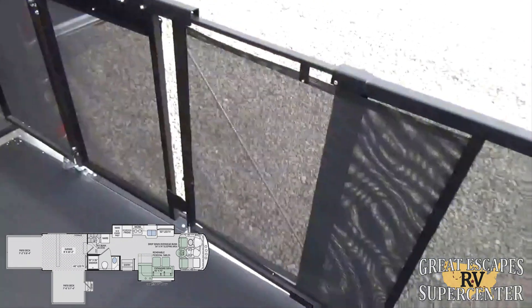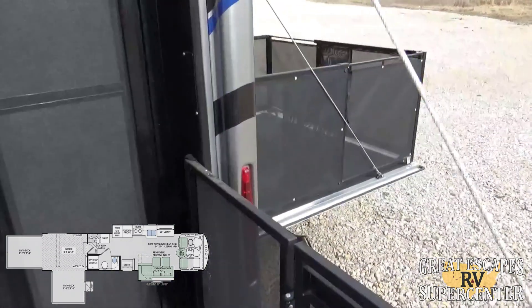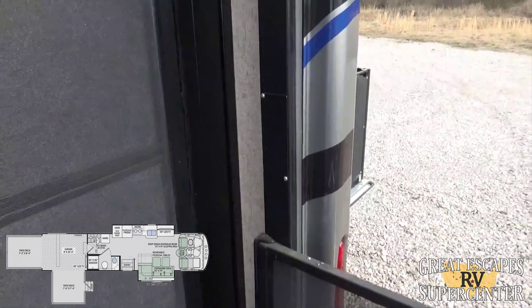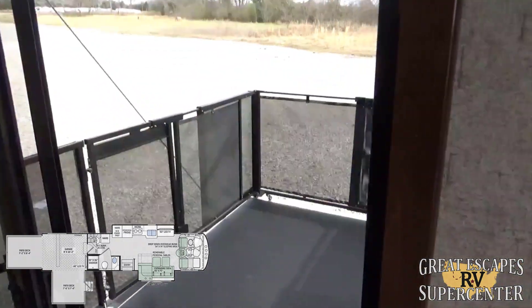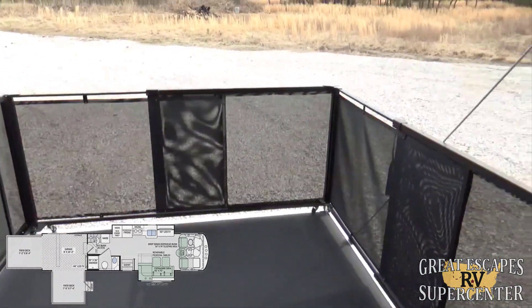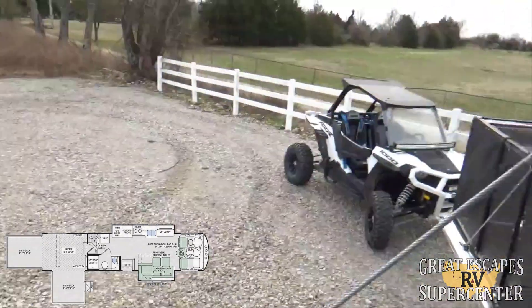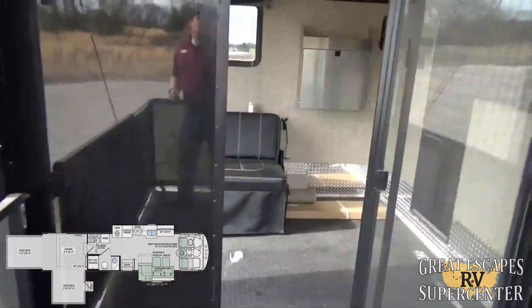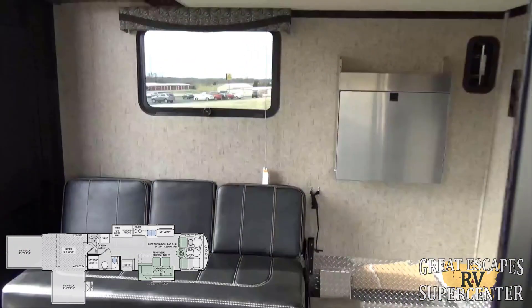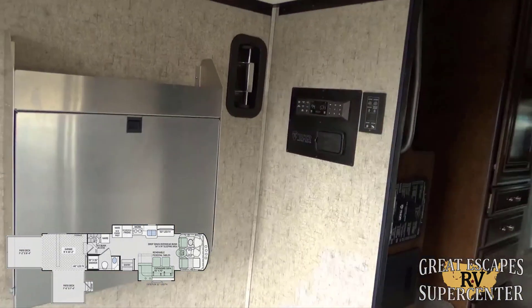Walking out on this back deck — it has about a 3,000-pound capacity. The side deck has a 1,500-pound capacity. So whenever you're pulling your buggies in, a Razor 1000 would definitely fit in there.